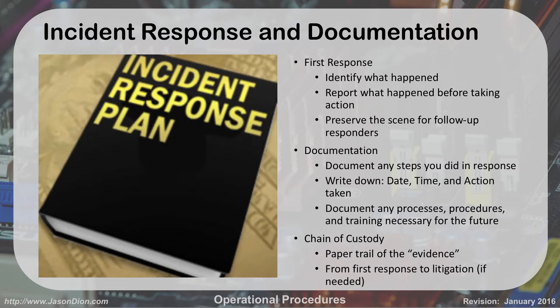Incident response and documentation. So what do you do when there's a problem? As a help desk technician you're often the first responder. A customer calls saying every time they go to Facebook.com it brings them to another website. You start looking through the computer, identify what happened, ask questions, and write a report. Usually in a company there's a ticketing system for that. You also need to preserve the scene for follow-up responders. If it's just a troubleshooting issue you'll fix the problem, but if you find something like a virus, now you have an incident — preserve the scene, call your supervisor, and they'll get the security team out.